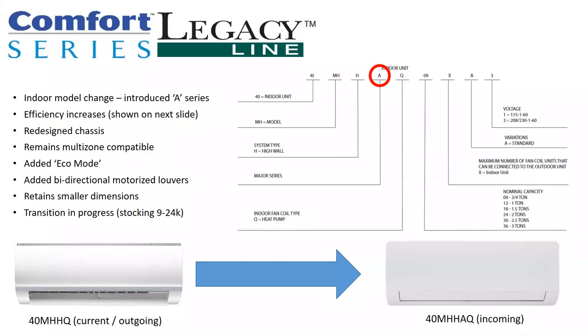The indoor unit got an economy mode and a bi-directional motorized louver. Now all of the high wall products in the lineup include louvers that can be controlled remotely — not only vertically, as is the industry standard, but horizontally as well. It still retains its smaller dimensions. On average, an inch or so — sometimes two inches shorter — than most cabinets. So it's nice when you have a tight spot between a window and a wall.